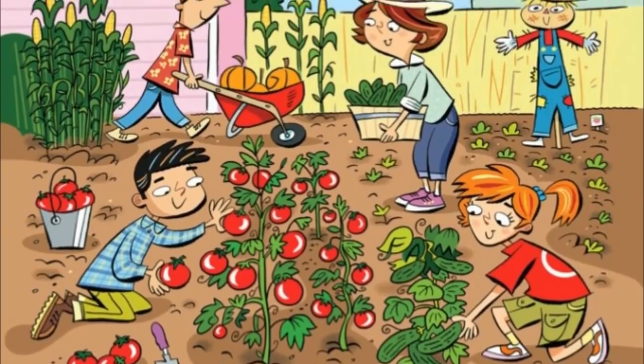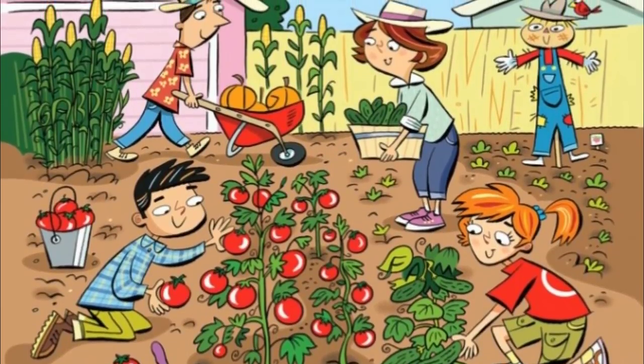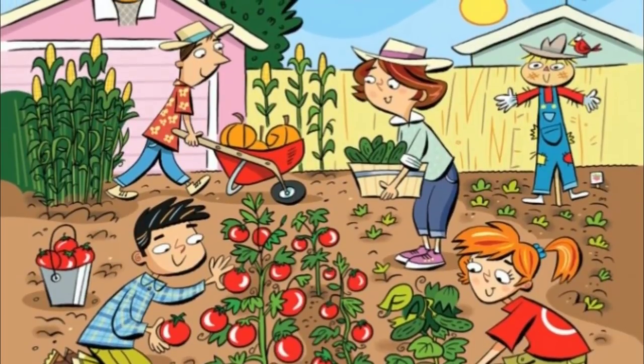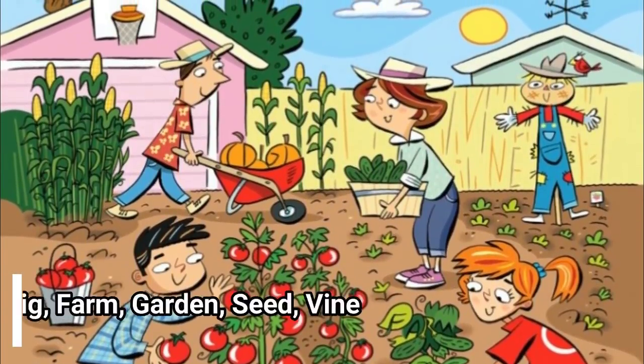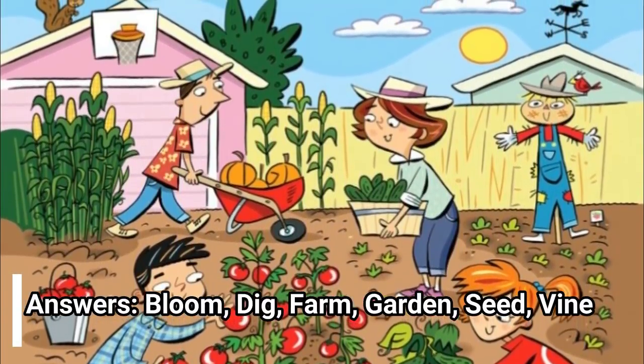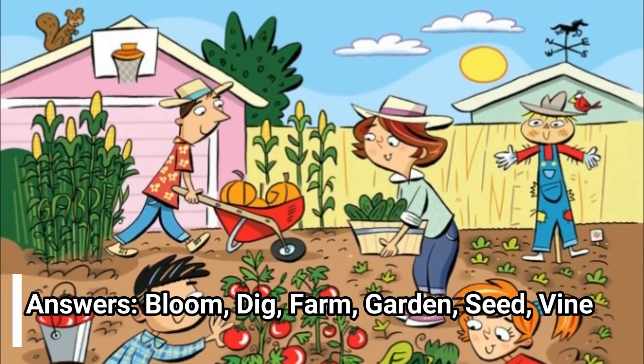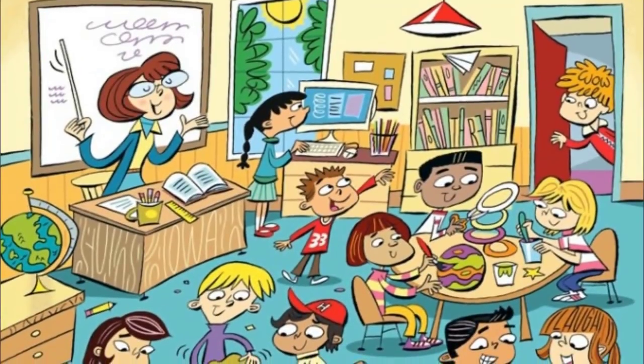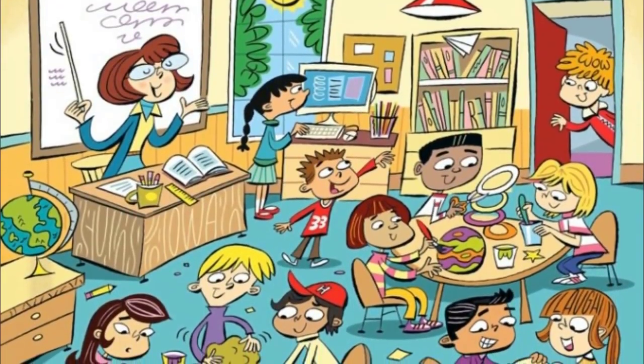It may take a few minutes, and that's okay, because the fun little illustrations are bright and colorful and they're pretty fun on their own. No harm in taking your time looking. Answers: bloom, dig, farm, garden, seed, vine.